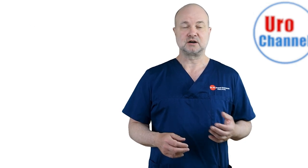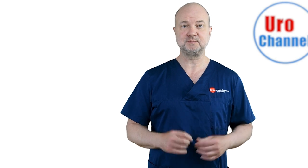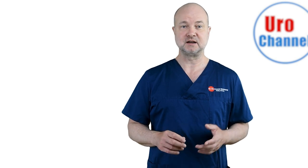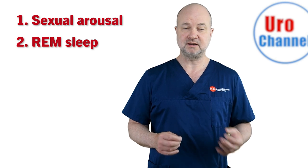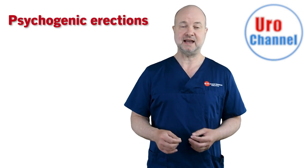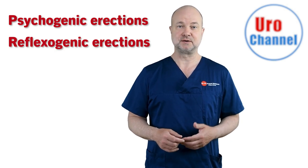During erections, arterial blood flow into the erectile tissue will increase dramatically. There are two distinct situations in life when this happens: either you are sexually aroused, or you are dreaming in your sleep. It is also possible to initiate erections by touch, and there is a distinction between so-called psychogenic and reflexogenic erections. I recently uploaded a video about it.